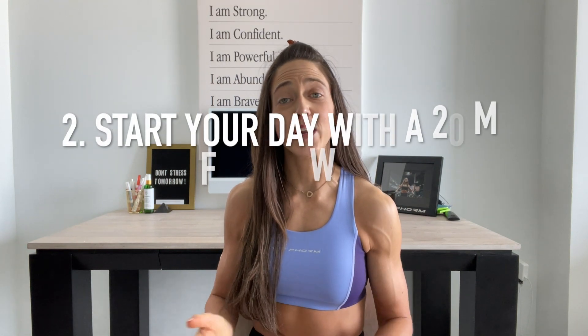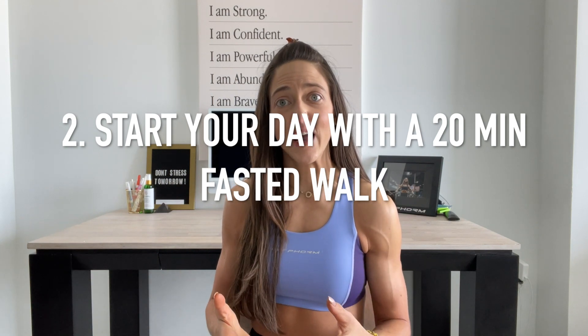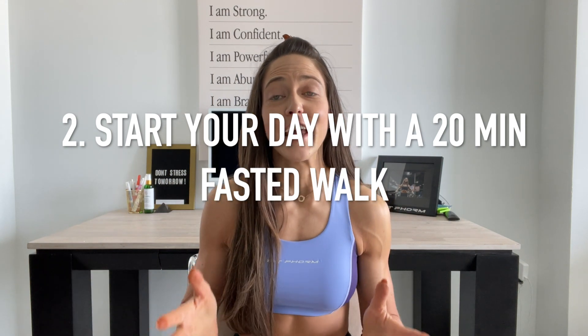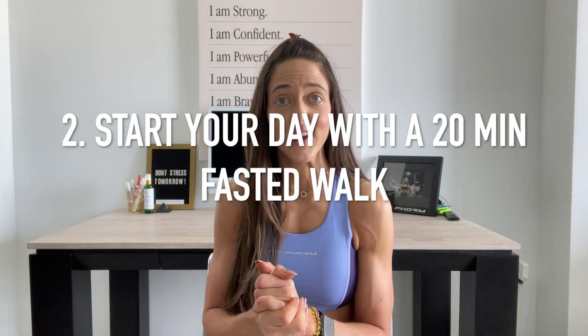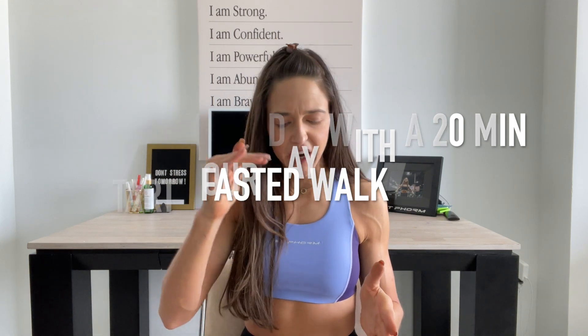The second tip to burn more fat with intermittent fasting is starting your day with a 20-minute fasted walk, or adding a 10-minute walk after your meals. After a 12 to 16-hour fast, your body is very low in insulin — it has gone through its glucose storage and is starting to dip into fat storage. By going on a morning walk in that fasted state, you are in the fat burning zone to help burn excess belly fat.